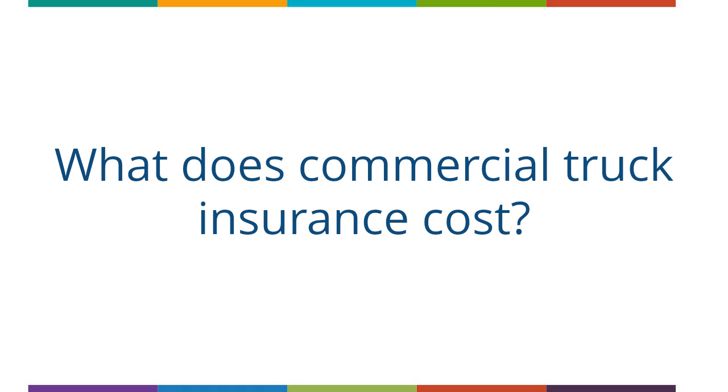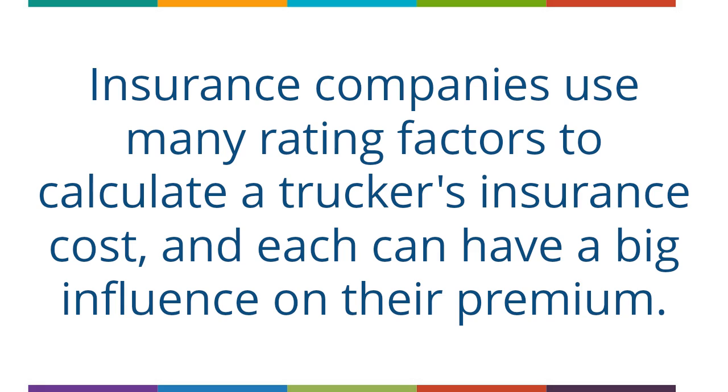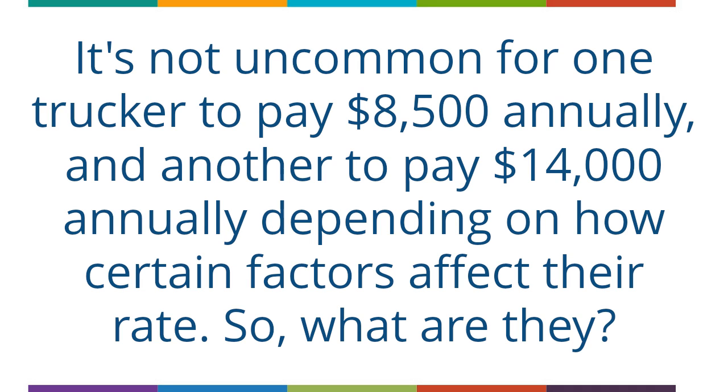What does commercial truck insurance cost? Insurance companies use many rating factors to calculate a trucker's insurance cost, and each can have a big influence on their premium. It's not uncommon for one trucker to pay $8,500 annually and another to pay $14,000 annually, depending on how certain factors affect their rate.